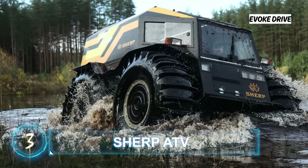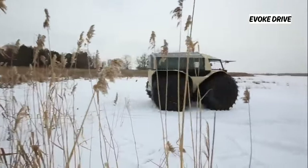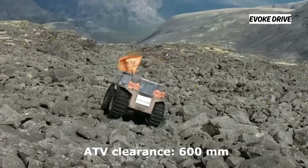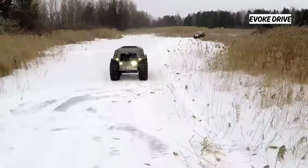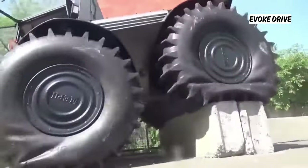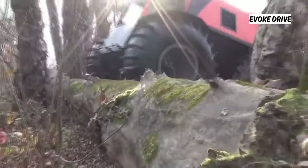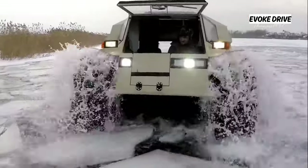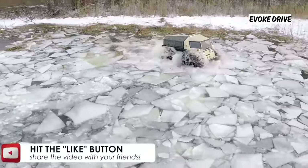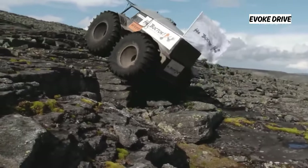Sherp ATV is one of the most sought-after all-terrain vehicles on the market, renowned for its ability to conquer all manner of terrain. The Sherp battles rocky land with the same ease as it tears through fallen trees, and the obstacles have proven insufficient to stop it. Thanks to its 800-liter capacity tires, the Sherp can float in deep waters and travel at 28 mph on land and 3.7 mph in water. Prices start from $65,000 USD.